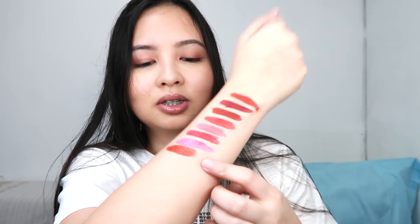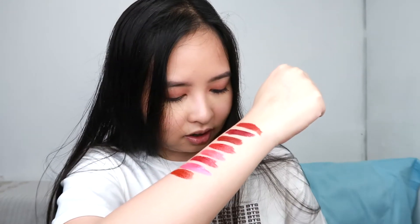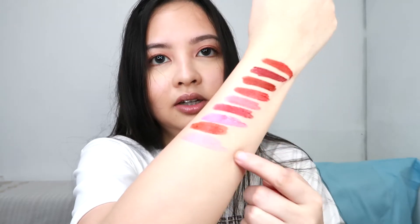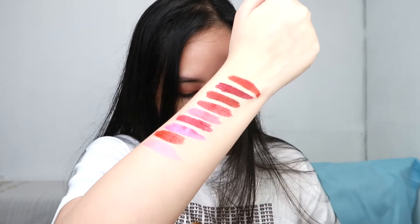The next one is Daliboy — light pink lang siya, guys. As you can see, medyo light talaga siya compared to the other one. Yung Daliboy. And then last but not the least is Bale — it's more like fuchsia. Fuchsia pink yung kulay.